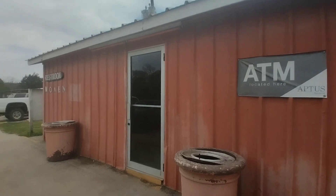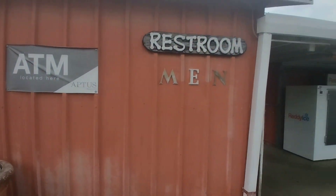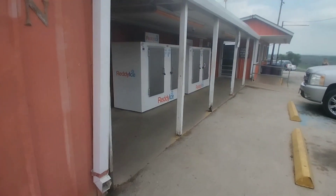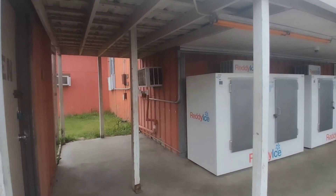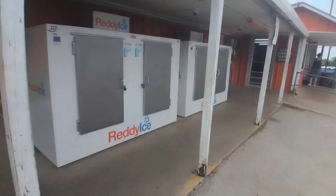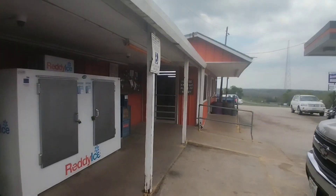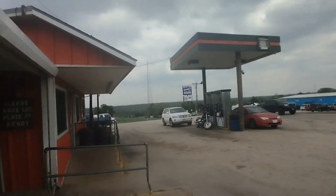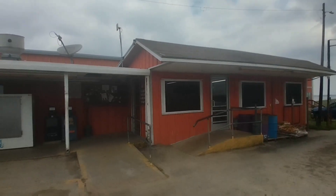The dam has a restroom here and a laundry facility. The store sells a lot of ice, and that's the entrance to the store.